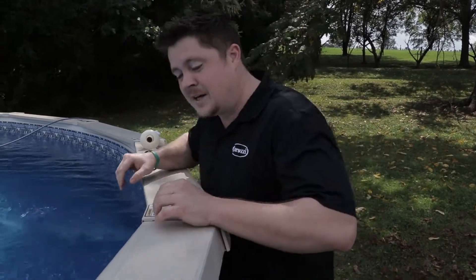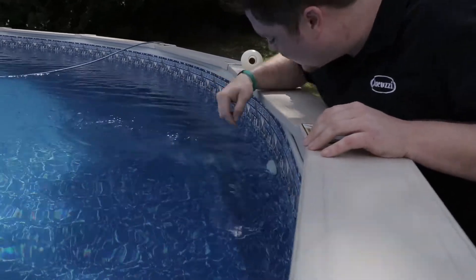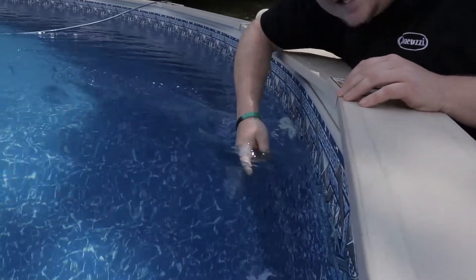Prior to installing the cover on your above-ground pool, for those not on a well, it's simple — just drain the water. Never drain fully with a vinyl liner, but you want the water level below both the return and the skimmer so no water escapes.